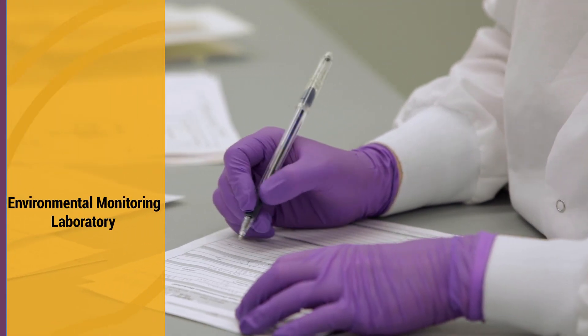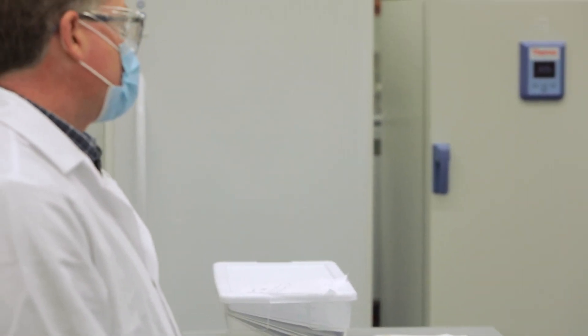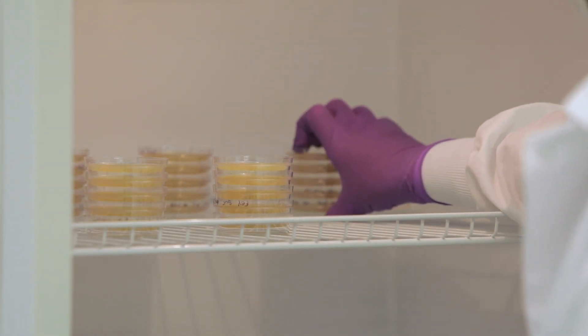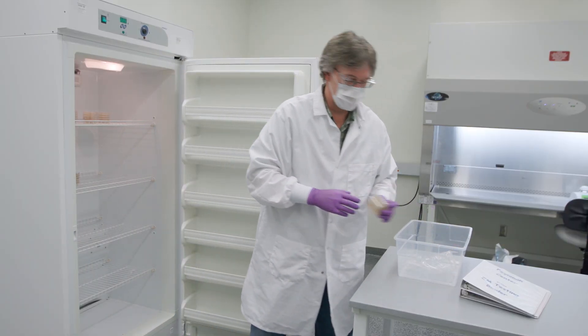The Environmental Monitoring Lab performs contamination testing to ensure that our manufacturing spaces and the water used for manufacturing meet specifications. Air and water samples are incubated on bacterial culture plates to reveal the presence of environmental contaminants like fungus and bacteria.